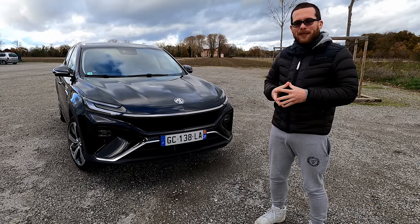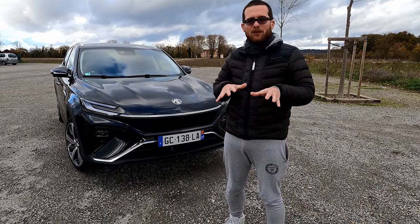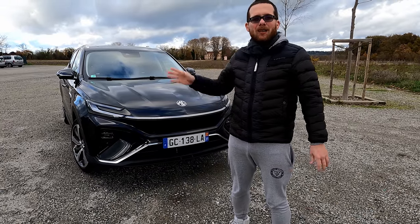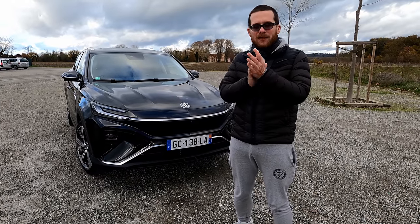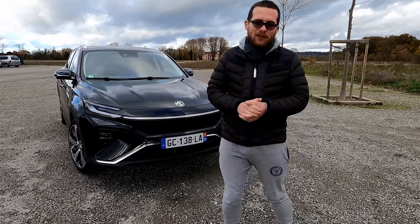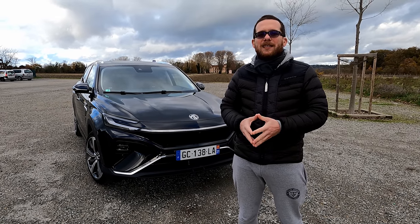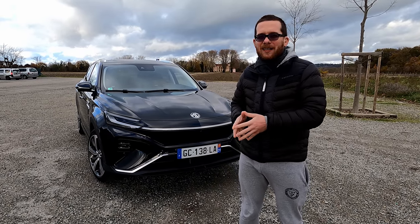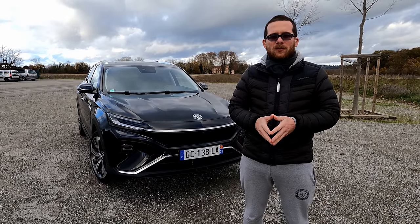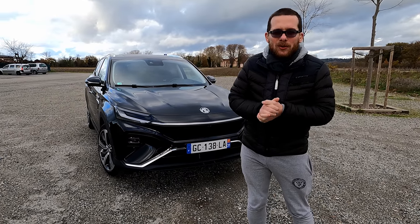La MG Marvel Air est accessible à 39 990 euros sans le bonus écologique, ce qui donne environ 34 000 euros en premier prix. Nous testons ici la version Luxury à 44 990 euros. Quelle que soit la version choisie, toutes ont un très bon équipement de série. Les deux premières versions — Confort et Luxury — partagent la même motorisation : deux moteurs sur le train arrière, 180 chevaux et 200 Nm de couple. On verra si ça suffit à bouger les 1 800 kg de ce SUV.